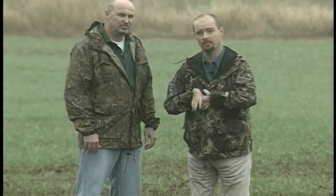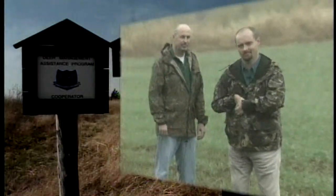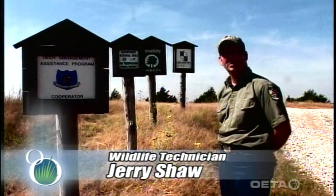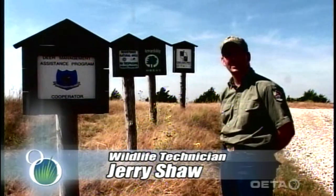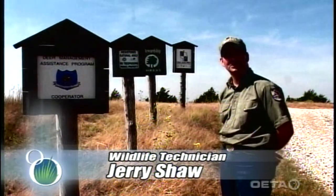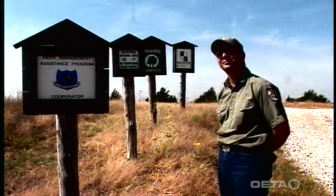If you're a landowner or on a lease interested in food plots and that's the stage of your management plan, today's show is a special treat. We're visiting with biologists from our wildlife division as they share the ins and outs of food plots in Oklahoma. I'm Jerry Shaw, a wildlife research technician for the Oklahoma Department of Wildlife Conservation. Today I have the privilege of showing around a local landowner's property as we talk about food plots.